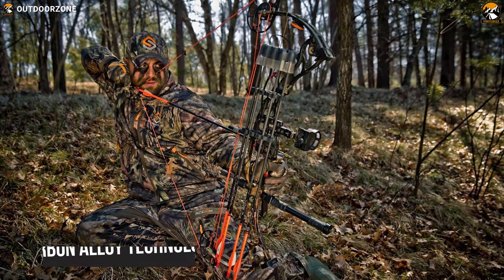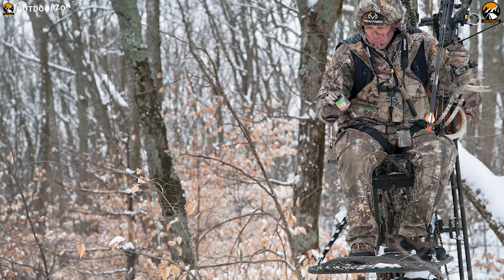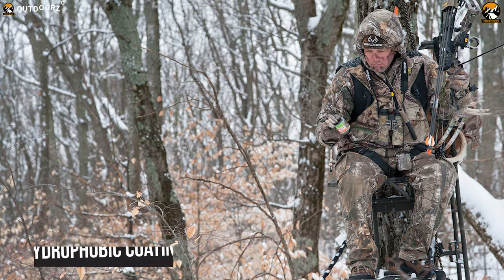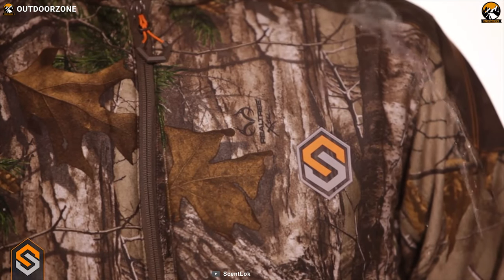Get yourself introduced to the Centlock Full Season Tactics, a hunting jacket purposely engineered for the serious bow hunter who is committed to solving problems, creating their own opportunities and increasing their chances for success. It comes with industry-leading carbon alloy technology which absorbs odor to keep you well-hidden from the game. The jacket also has a hydrophobic coating which dramatically repels water, mud, blood and other liquids.